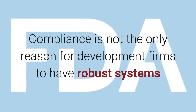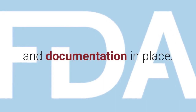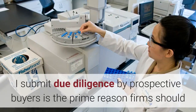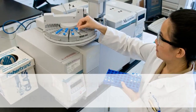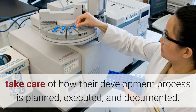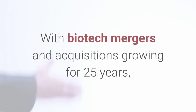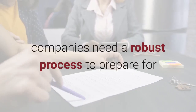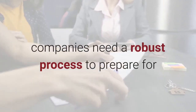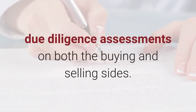Compliance is not the only reason for development firms to have robust systems and documentation in place. I submit due diligence by prospective buyers is the prime reason firms should take care of how their development process is planned, executed, and documented. With biotech mergers and acquisitions growing for 25 years, companies need a robust process to prepare for due diligence assessments on both the buying and selling sides.